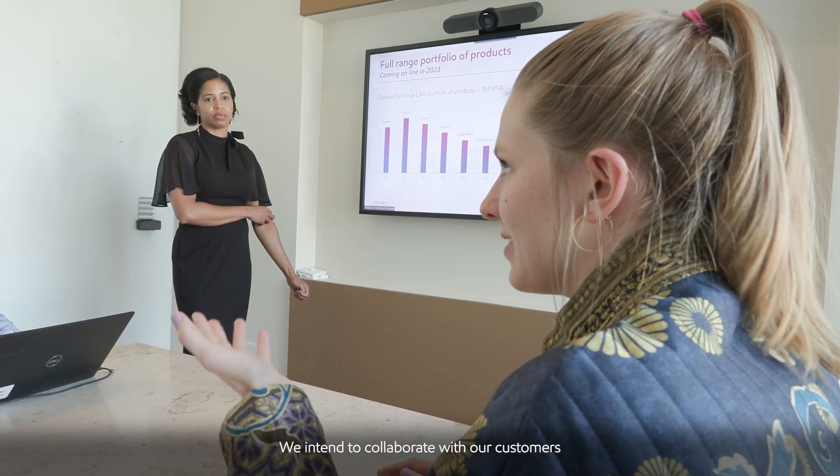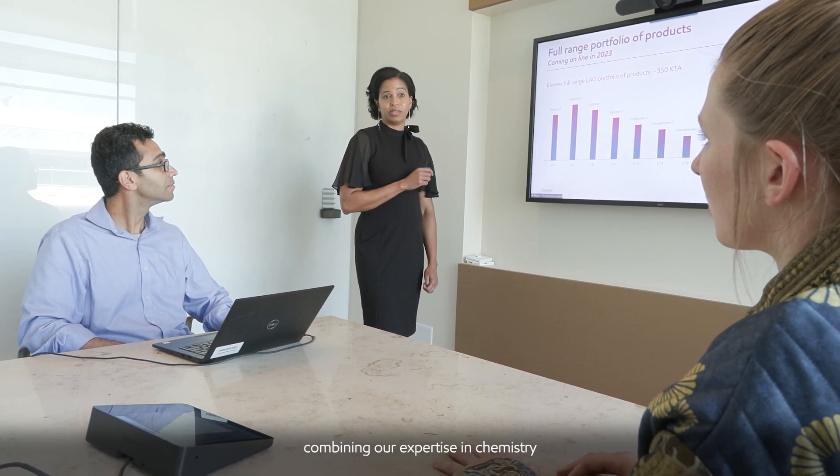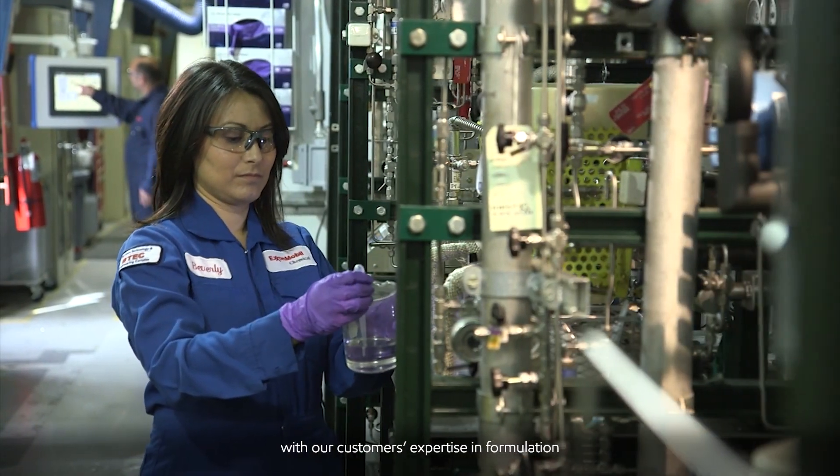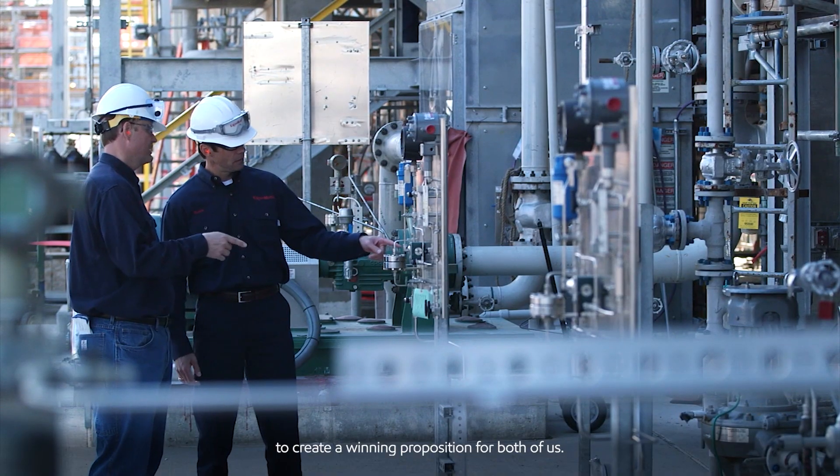We intend to collaborate with our customers to bring them the full value of ExxonMobil, combining our expertise in chemistry with our customers' expertise in formulation to create a winning proposition for both of us.